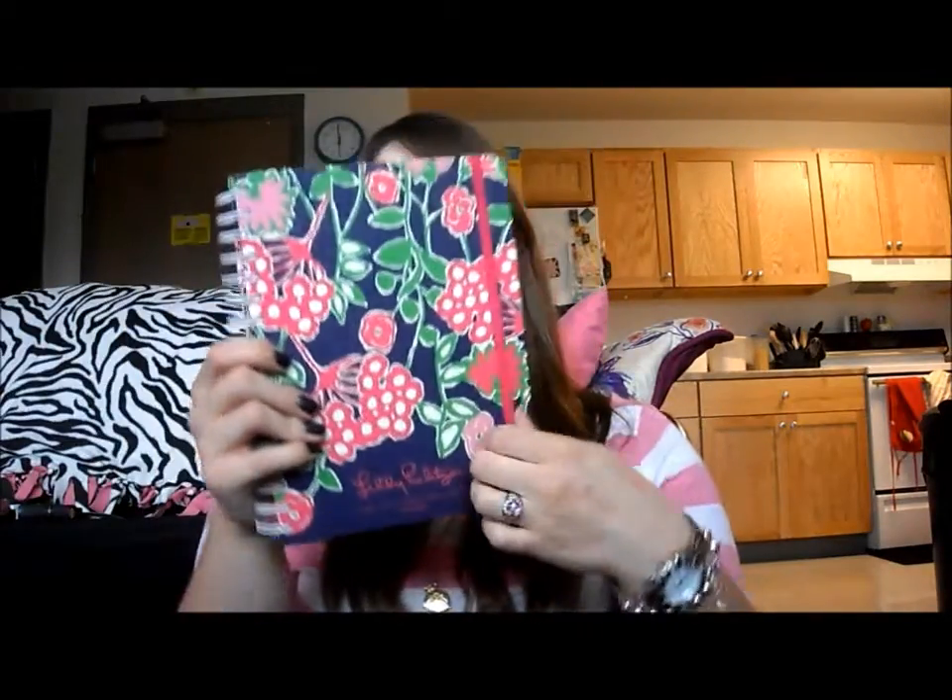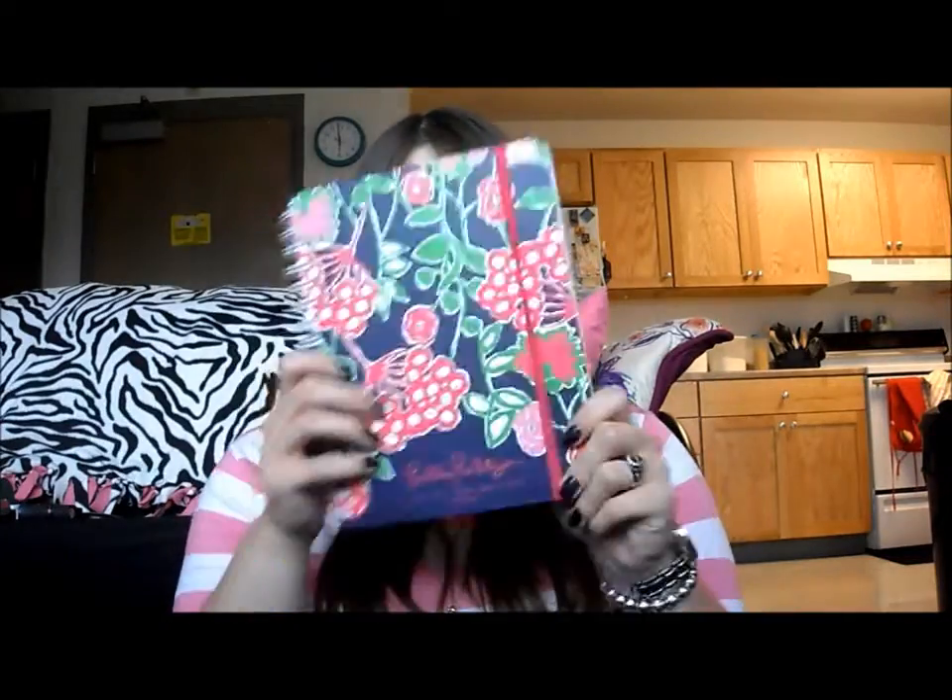My Lily Pulitzer Agenda — which I showed, I think, in a back-to-school haul or something — it's great. I've been using it with everything color coded. I've just absolutely been loving it. It's fun to keep track of things because it's so cute, and it's really convenient — it's got a big calendar in there and basically anything you would need in your agenda. I've been using the crap out of this.